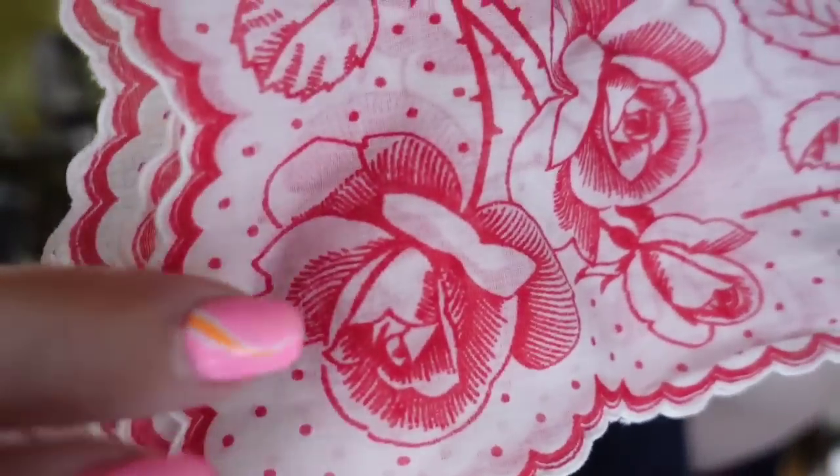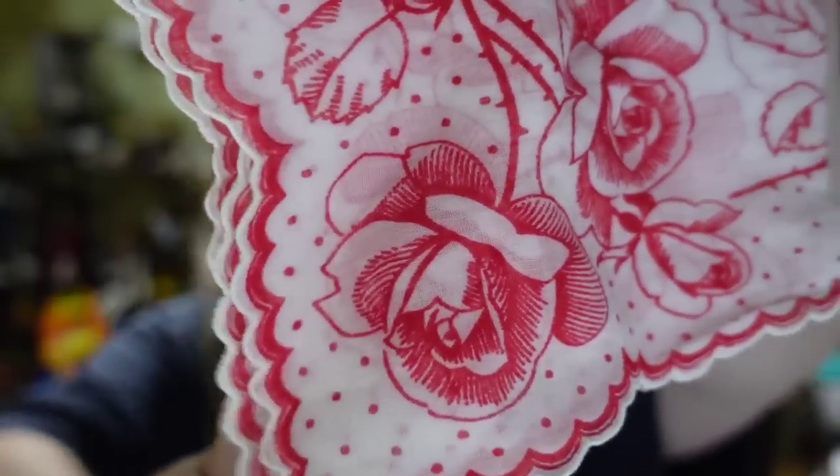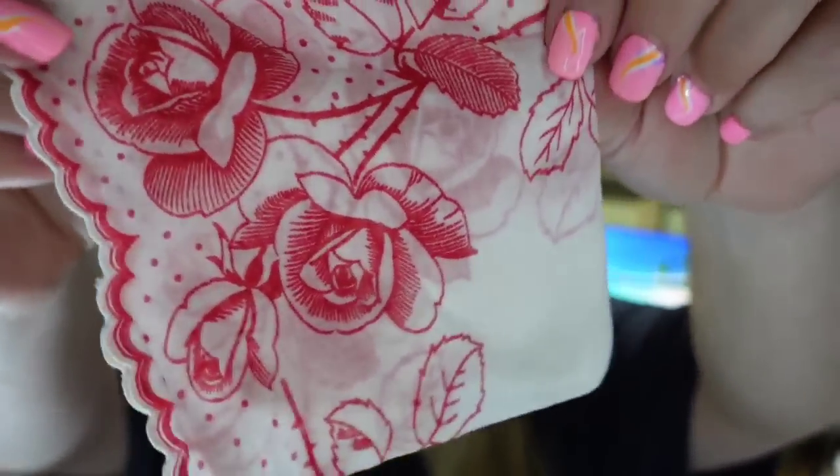Up next is a single handkerchief that sold for $15. People ask me all the time if I lot my handkerchiefs up or sell them individually — I sell them individually. This one is really pretty with polka dots, red roses, and a scalloped border. It sold for $15 plus the buyer paid $12 in shipping because it is going international. If you're not shipping internationally, I definitely recommend it because it will increase your sales.